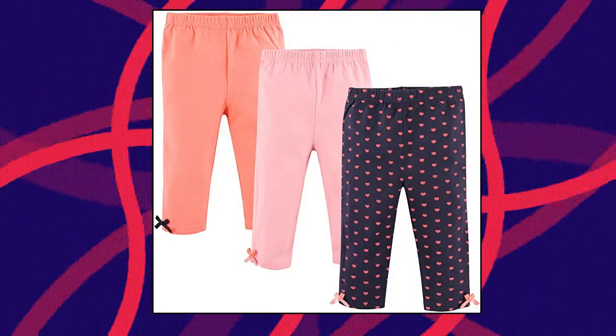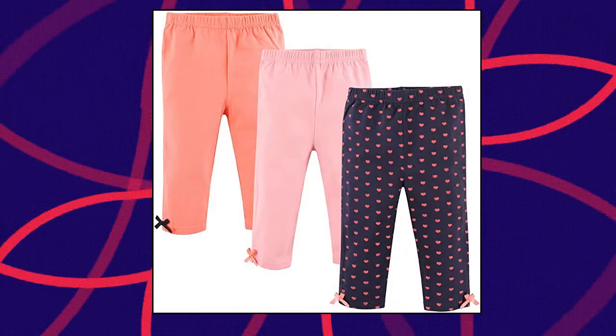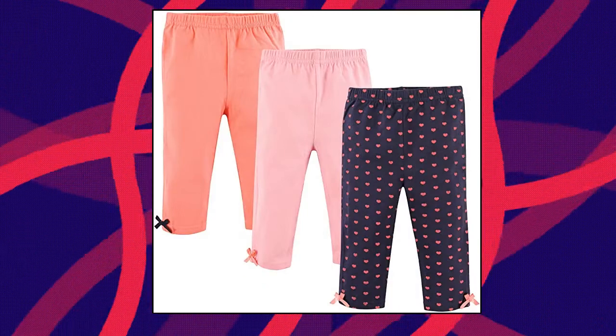Hudson Baby Unisex Baby Cotton Pants and Leggings Set includes coordinating baby and toddler pants made with super soft 100% cotton, optimal for everyday wear. Affordable value pack for mixing and matching with any outfit. Machine wash cold with light colors, tumble dry low.